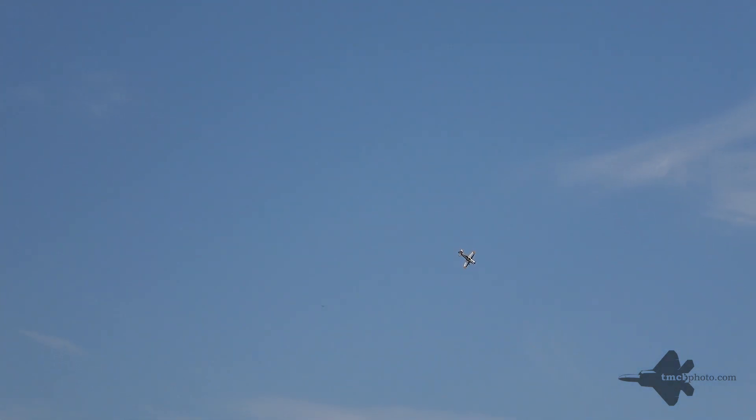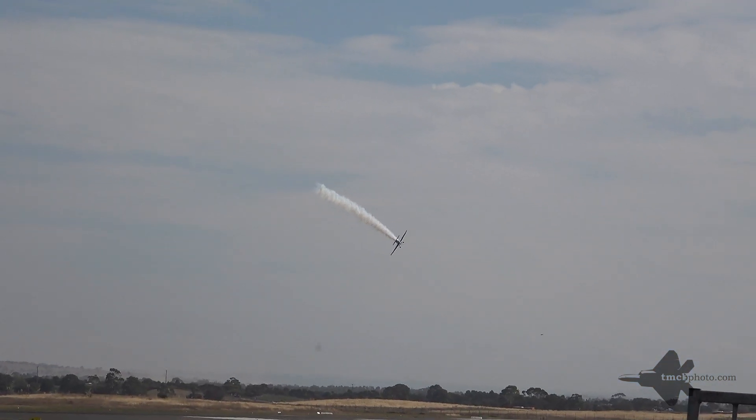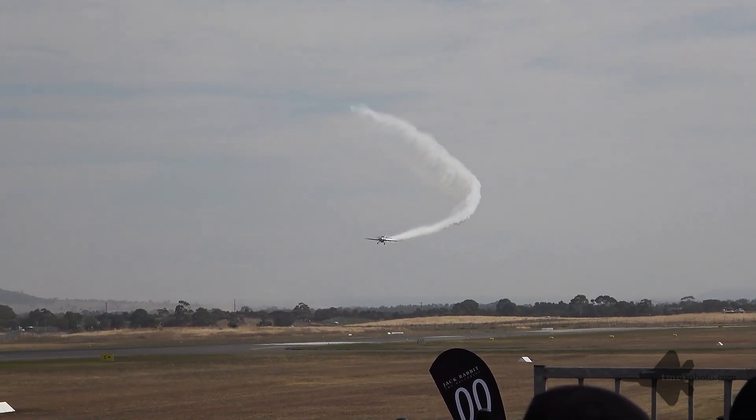Mark is now positioning for a photo opportunity where he will present the aircraft in knife-edge flight, in upright flight, and inverted flight.